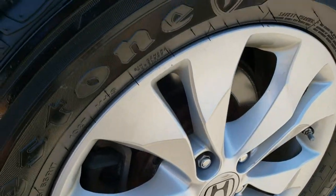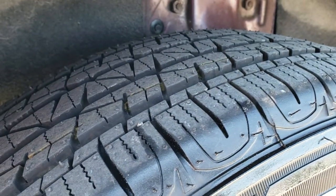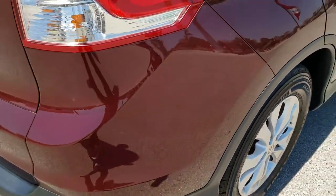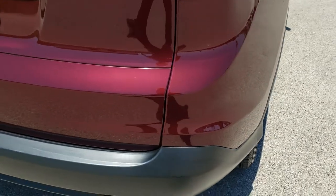Back rims are in nice shape. These back tires are brand new as well. A note: we did not do the back brakes — they were good enough in our inspection that they didn't need to be changed.